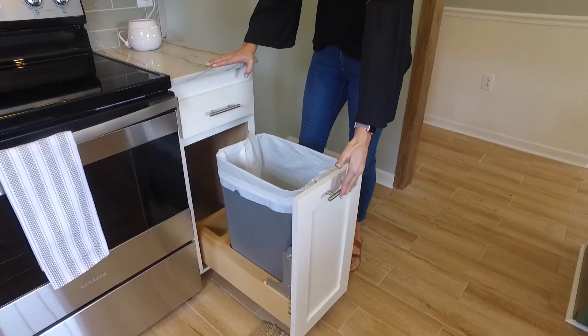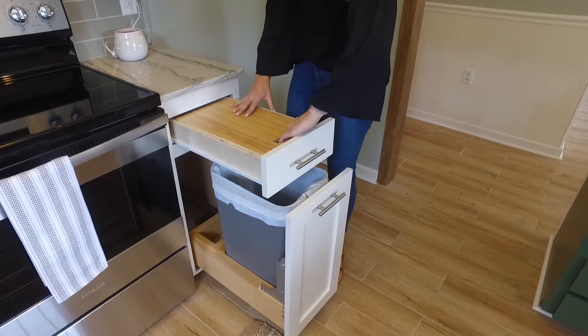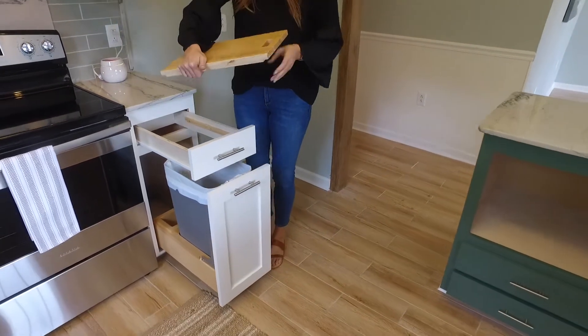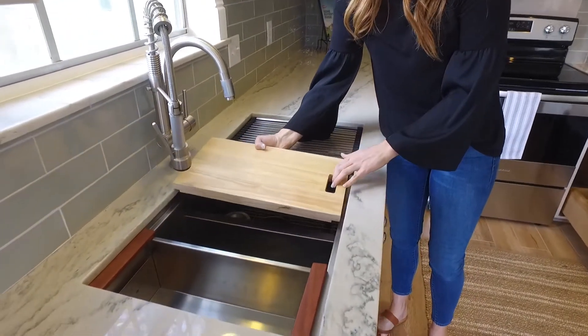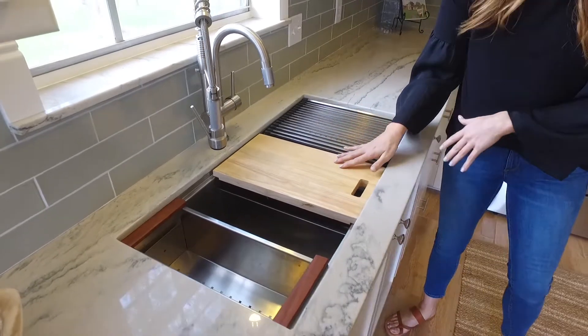Right here you have your pullout garbage can. Conveniently on top is a cutting board for cooking prep that easily slides out, and you can swipe away that trash. They also cut the cutting board to fit the exact measurements of the sink so it sits nicely for cooking, cleaning, and prep here in the sink.